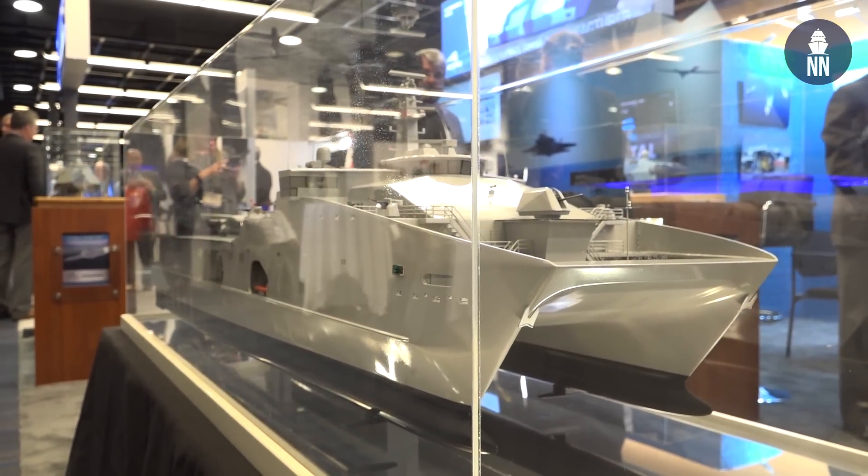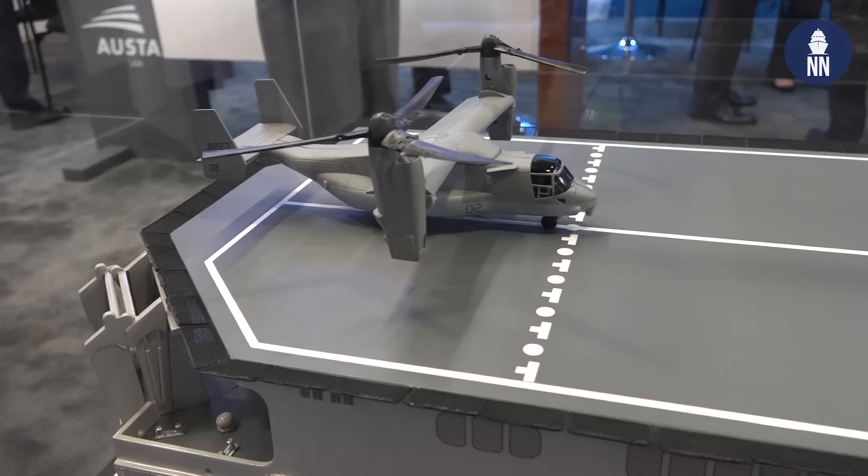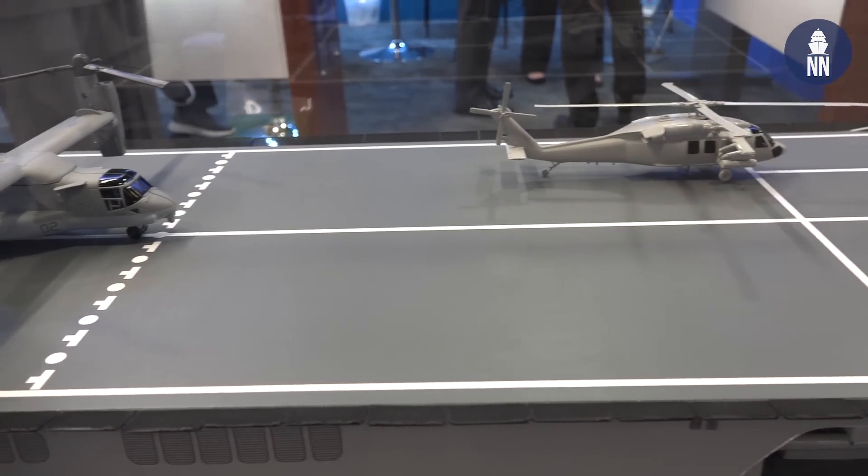Can you tell us about some of the capabilities of the design? Sure. It takes all the positive attributes of EPF — the volume you get out of a catamaran, high speed out of an aluminum ship. We've stretched out the flight deck so it's a two-spot deck that can handle the Osprey, giving you pretty significant lift capability.